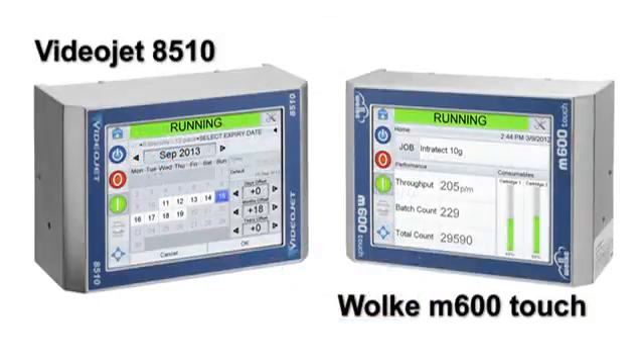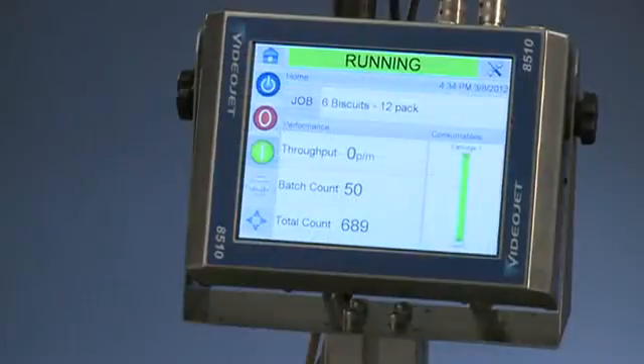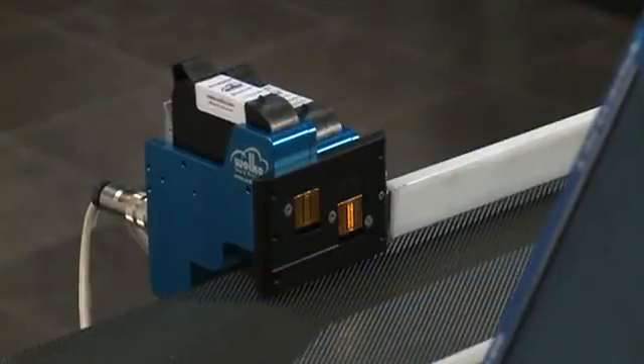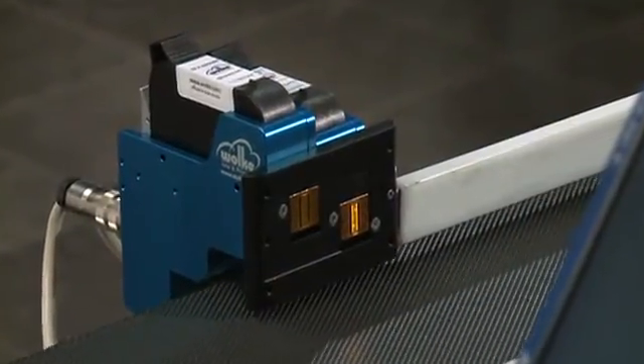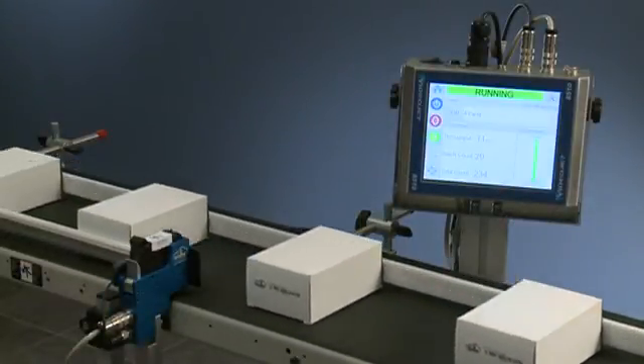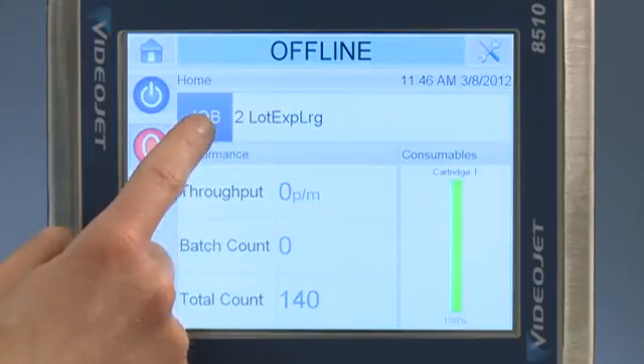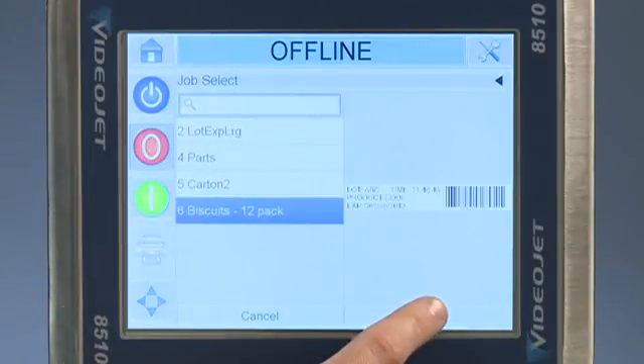The VideoJet 8510 and Volka M600 Touch are the newest additions to the Volka family of printers. The compact controller design and low-profile printheads allow seamless integration by requiring minimal space on your packaging line. The 8.4-inch color touchscreen and clarity interface set the standard for ease of use, resulting in improved productivity.